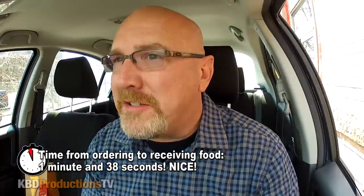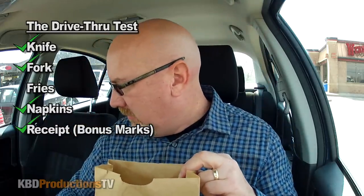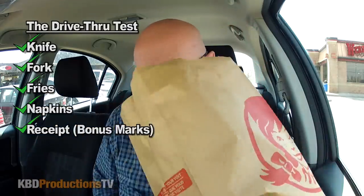Alright guys, let's park it. Alright guys, we are parked. We've got our ghost pepper fries happening in the bag. We've got a knife, a fork, the receipt. I always say the bill, sorry about that. Whoa, it is hot. Hanging with Wendy today. Ooh la la. Alright, there you go guys.